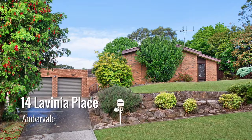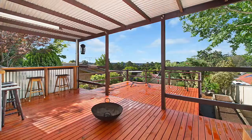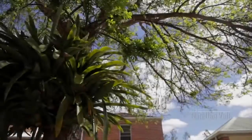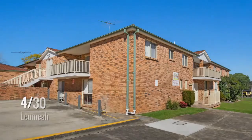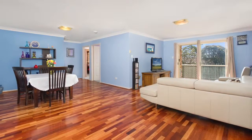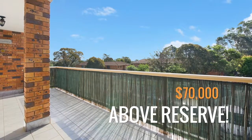Let's now cross to Natasha to find out some standout sales from last month. Thanks guys. This month has seen some excellent results for our clients, including 14 Lavinia Place Amber Vale, which had 11 groups inspect the property and 4 offers presented, selling for a tidy $625,000 at the first open home. 48 Acacia Court, Narellam Vale set a new estate record, selling for $512,000 at the first open home. Unit 4 of 30 Middleton Road, Lumiere set the record sale for the complex, achieving $430,000, which was $70,000 above the asking price.